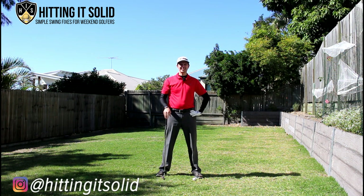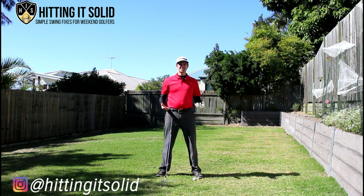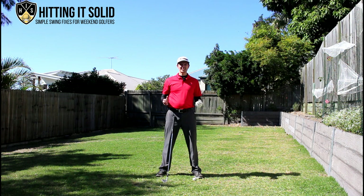Hey, it's Troy from Hitting It Solid here, thanks for watching this video. In this video I'm going to take you through the reasons why the pros hit the ball so well and why the rest of us really struggle to become really consistent. There are a couple of real keys I'm going to show you and one really fantastic drill that can show you how to get that same feel and get a lot more consistent in your ball striking.